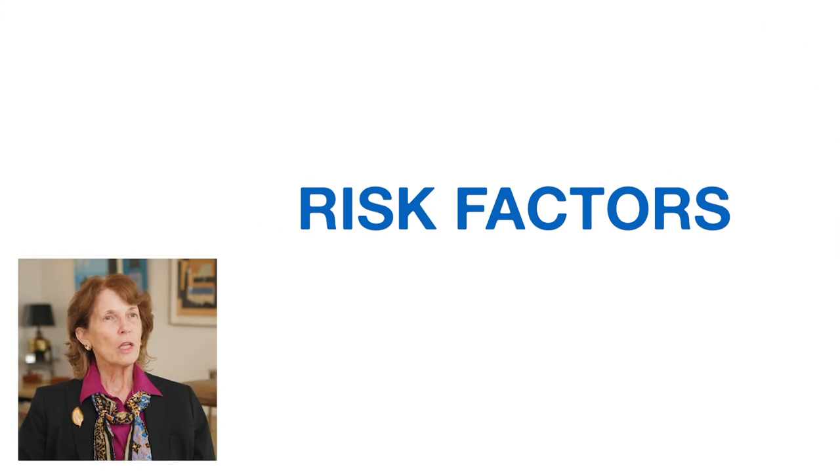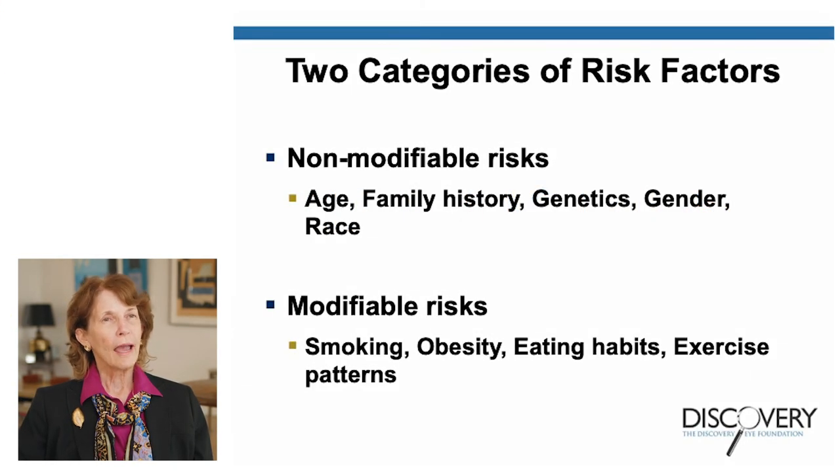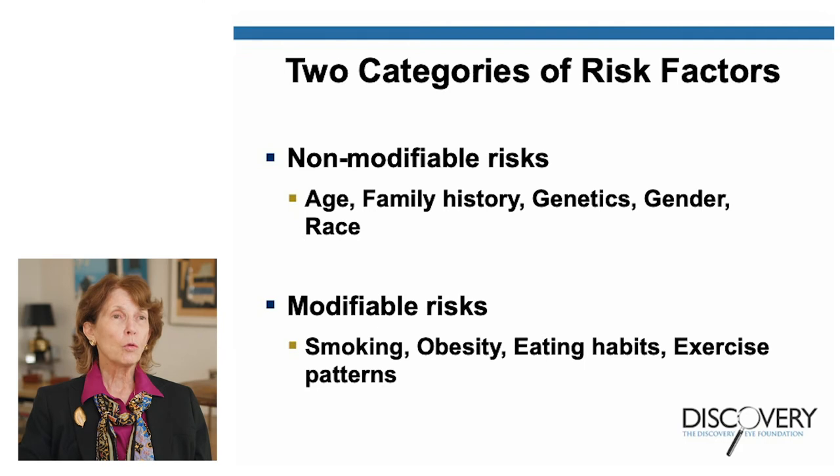Now I'd like to talk about risk factors. There are two categories: non-modifiable risk factors — things we cannot control — such as how old we are, family history, genetics, gender, and race; and modifiable risk factors that we can control, such as smoking, obesity, eating habits, and exercise patterns.